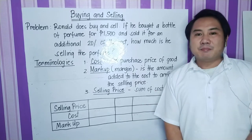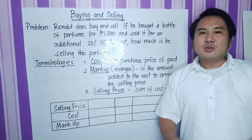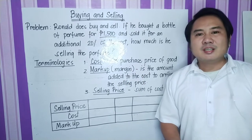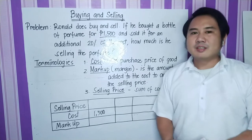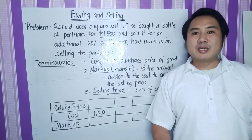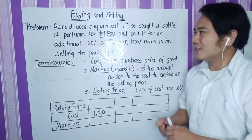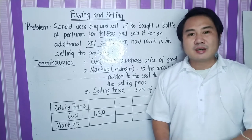Now let us go back to the problem. What is the cost? Ano ang halaga nung pabango nung binili siya ni Ronald? And that is 1,500 pesos. Therefore, 1,500 pesos is our cost. Next, what is our markup? Markup is the amount added to the cost to arrive at the selling price. But take note of the problem — hindi ibinigay ang amount ng markup, but rather ibinigay ang rate, and that is an additional 20% of the cost. So ang 20% na yan is the rate of the markup.